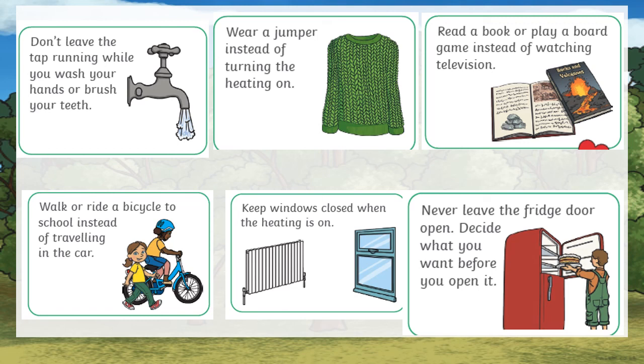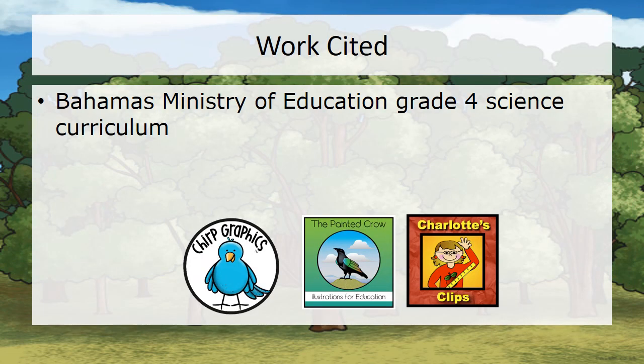And sixth, never leave the fridge door open — decide what you want before you open it. This has been our lesson on conservation. For more information, look at the station.